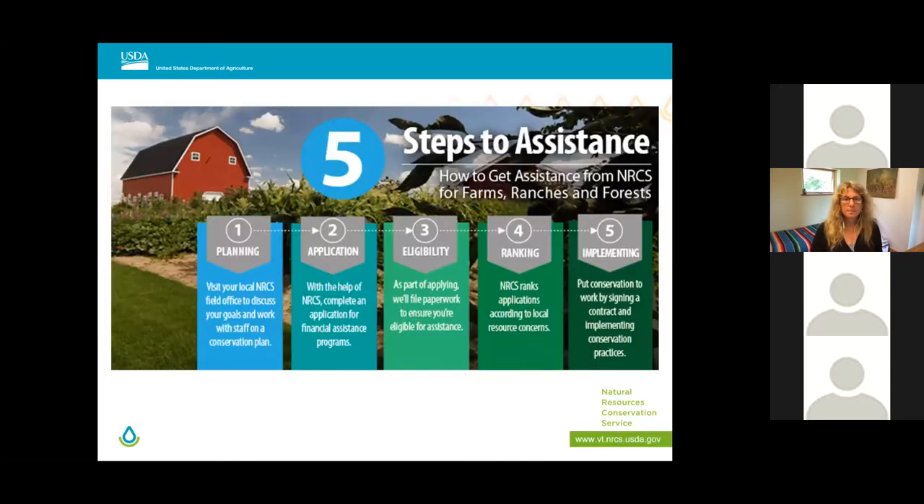NRCS provides technical and financial assistance to farmers, including new farmers, who address natural resource concerns. USDA considers anyone who has operated a farm or ranch for less than 10 consecutive years to be a beginning farmer or rancher. Visit the USDA New Farmers website at newfarmers.usda.gov to learn more.